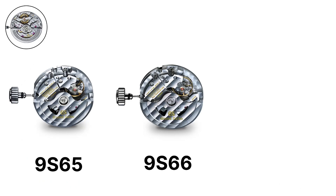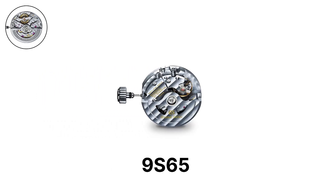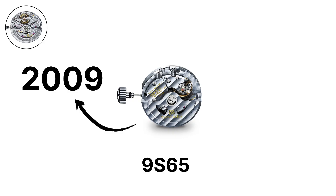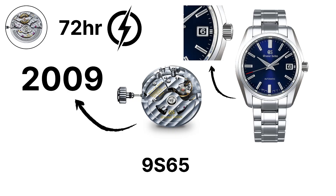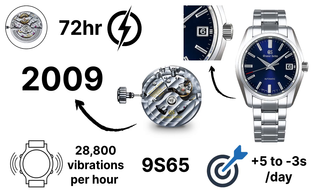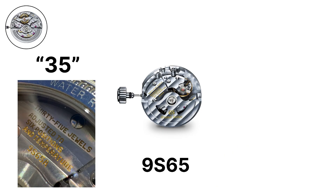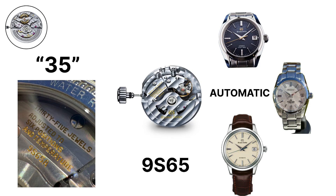The 9S65, introduced in 2009, is a three-hand automatic movement with a date display and a 72-hour power reserve. It beats at 28,800 vibrations per hour, with a rated accuracy of plus 5 to minus 3 seconds per day. It uses 35 jewels and is found in many standard Grand Seiko automatic models.